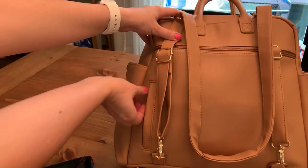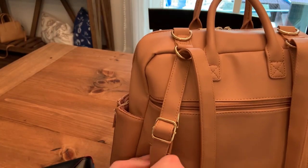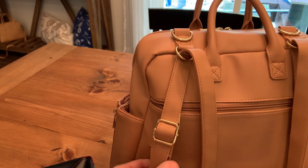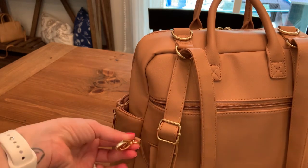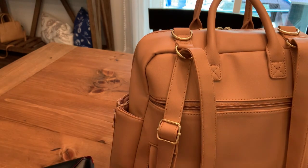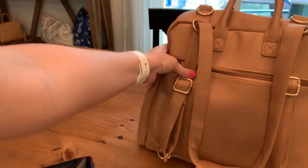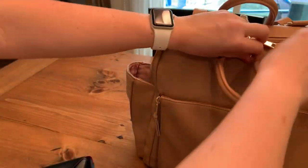There's another pocket here on the side, which tends to be where I keep my keys. It's got a little strap in there where you can put your keys, but you can also put them in the front too — if you're like me and you have more keys on there and it may be a little harder to get them all in. But let me show you the inside.